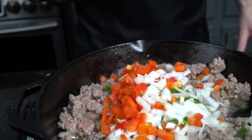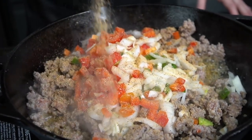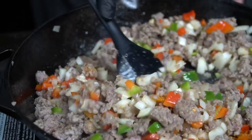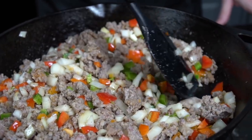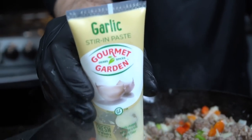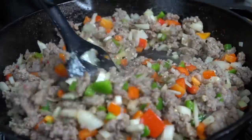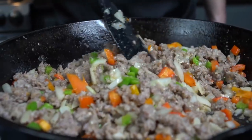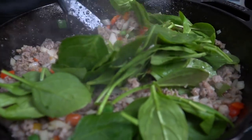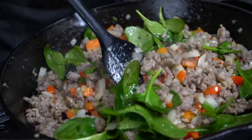Add the bell pepper, onion, and jalapeño. Season with my all-purpose seasoning — a blend of salt, pepper, garlic, and onion powder. Give that a good mix and let those veggies sweat down and get nice and tender. This recipe is packed with flavor — lots of protein, lots of vegetables, perfect for meal prep. We're going in with about a teaspoon of garlic paste; you can use fresh garlic or minced garlic as well. Give that a good mix — everything should be nice and fragrant, and your house is going to smell absolutely amazing. Once everything's cooked down, add the spinach towards the end and let the residual heat wilt it down.